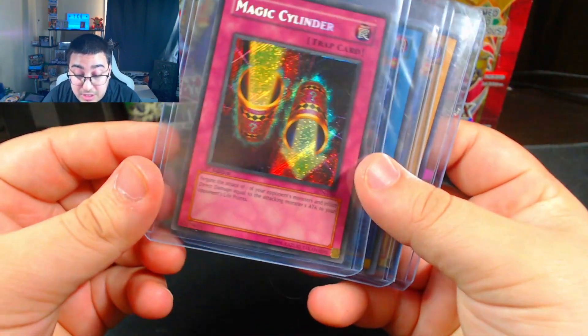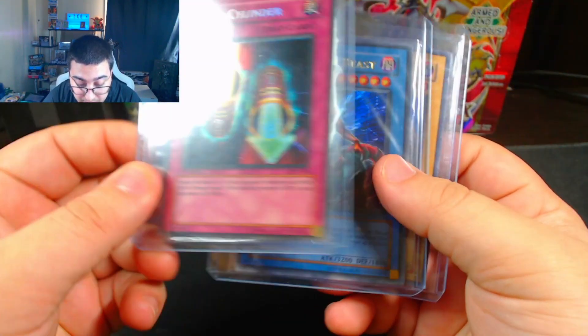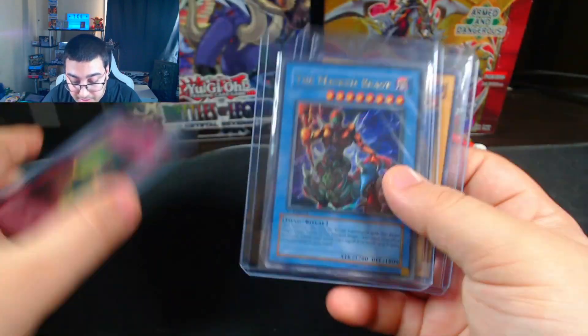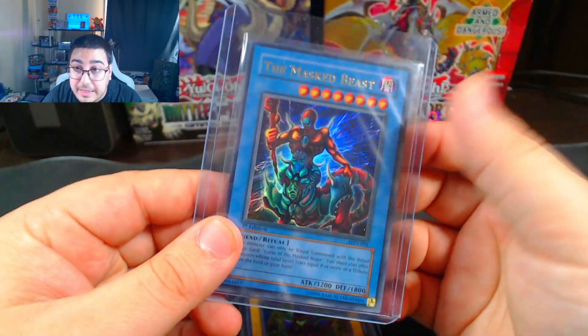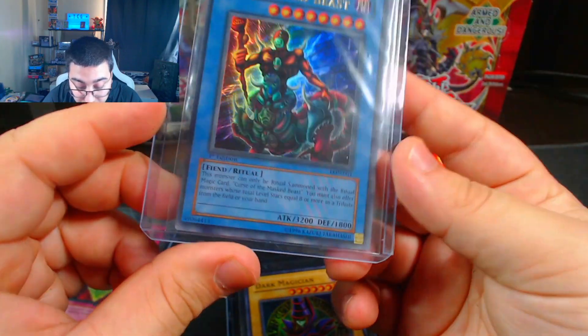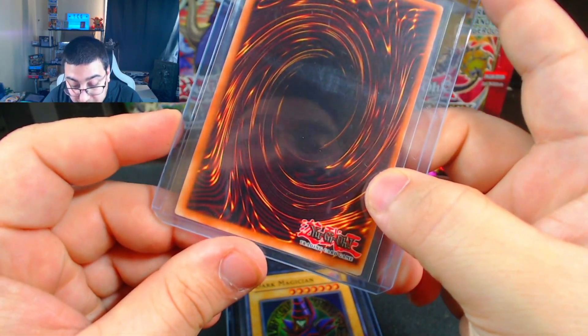A few honorable mentions — just some things I have in my collection. I do have a first edition Magic Cylinder I was debating on sending. I may or may not still send that one — it's in pretty nice condition. Then I have a Masked Beast first edition. This one's also in nice condition, may or may not send it. But the centering on this one was very off, so I was debating on whether I should even send it. It also has a little scuffed corner.